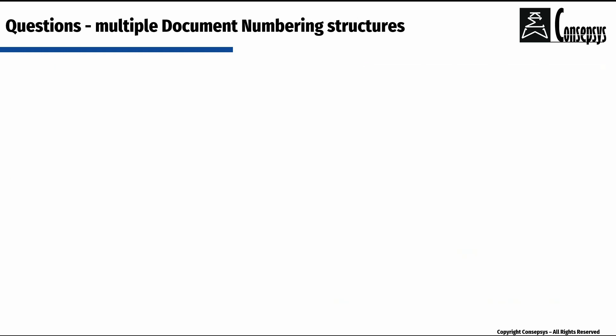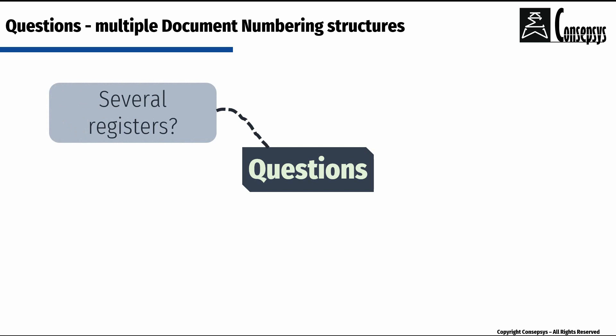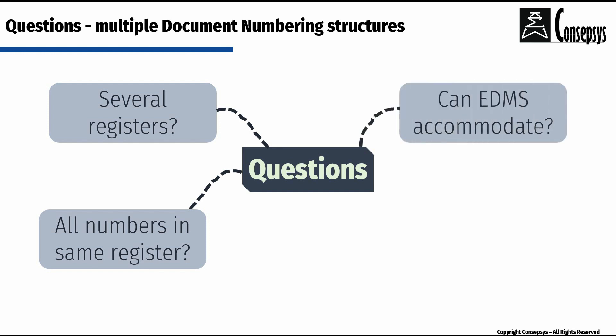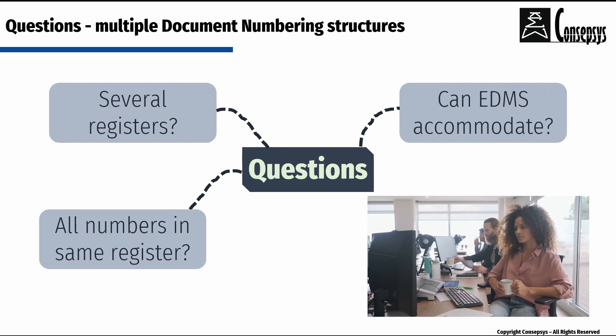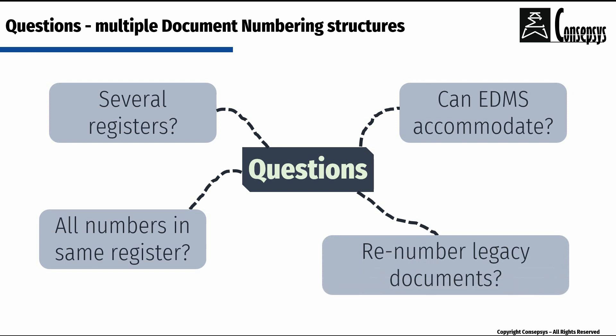This approach should include asking questions which include, but are not limited to, the following: Do we need several registers, one for each document numbering structure, or can we have both in the same register? Does our electronic document management software accommodate all documents, regardless of their numbering structure? If we are using a new document numbering structure, do we need to renumber all our legacy documents? This is just a small sample of questions that should be considered.